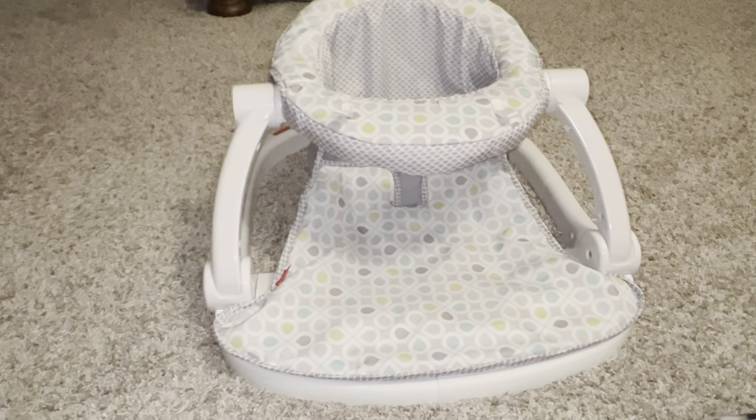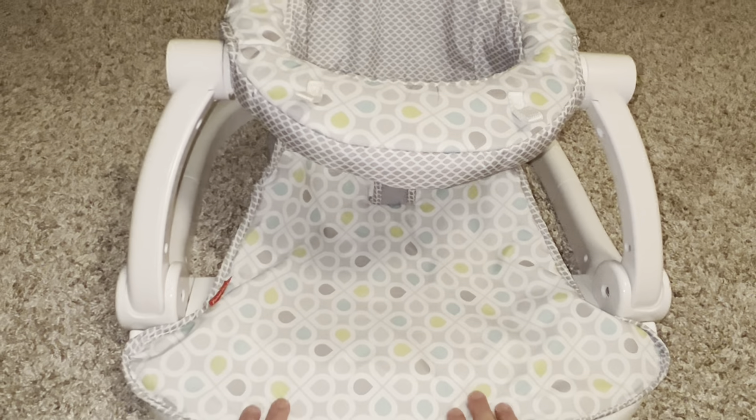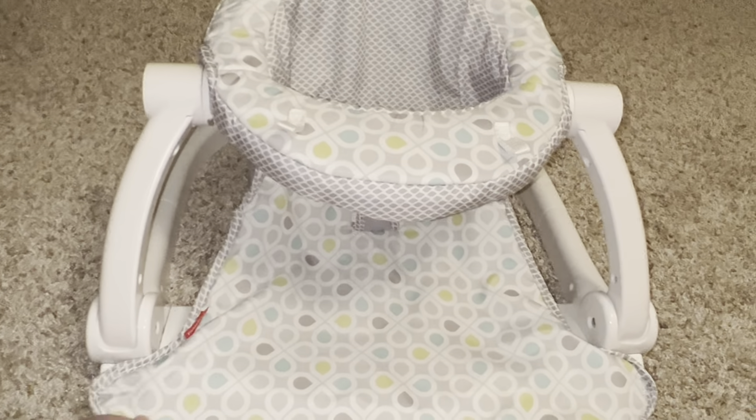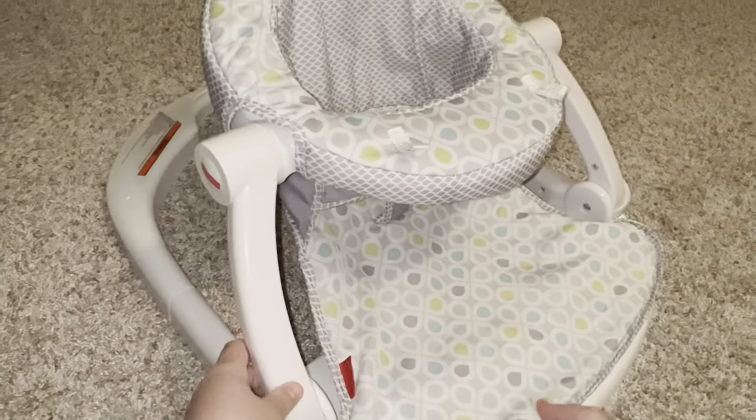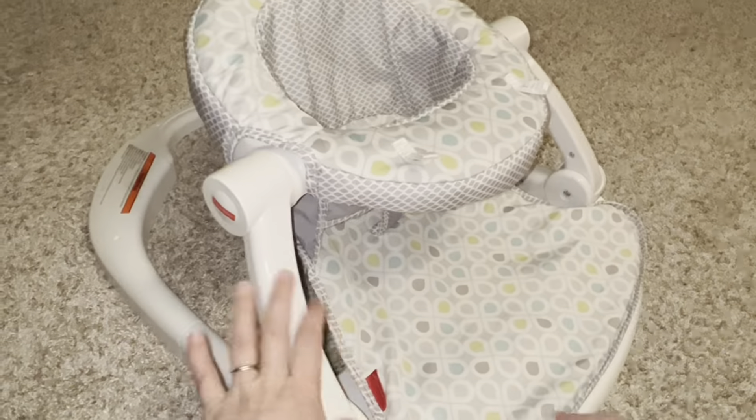Hey everyone, here we have the Fisher-Price Sit-Me-Up Floor Seat. This is actually in their Honeydew Drop style — super cute, gender neutral I would consider it. It's got a nice sturdy base here, so you feel really confident having your child in it.